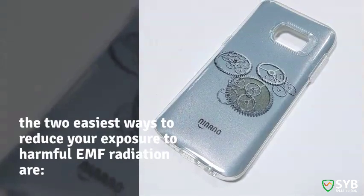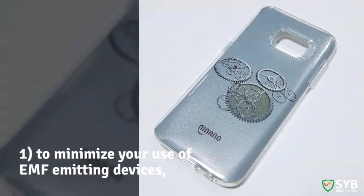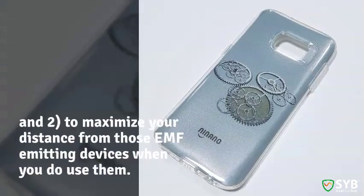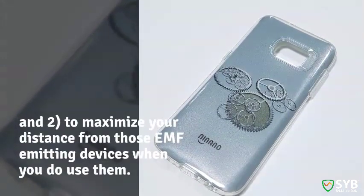The two easiest ways to reduce your exposure to harmful EMF radiation are: one, to minimize your use of EMF-emitting devices, and two, to maximize your distance from those devices when they're on.